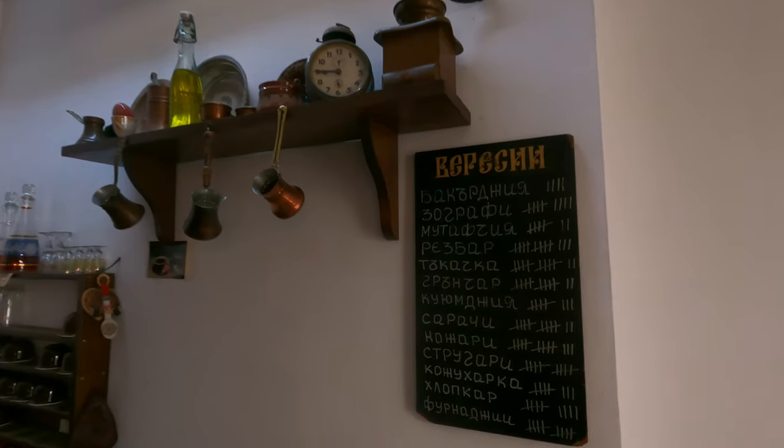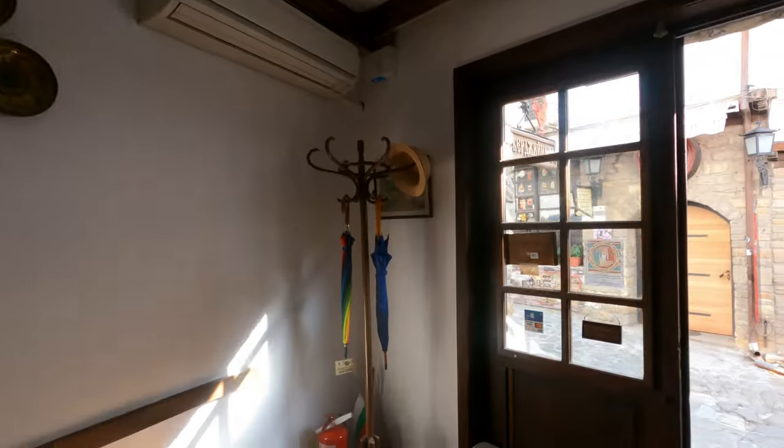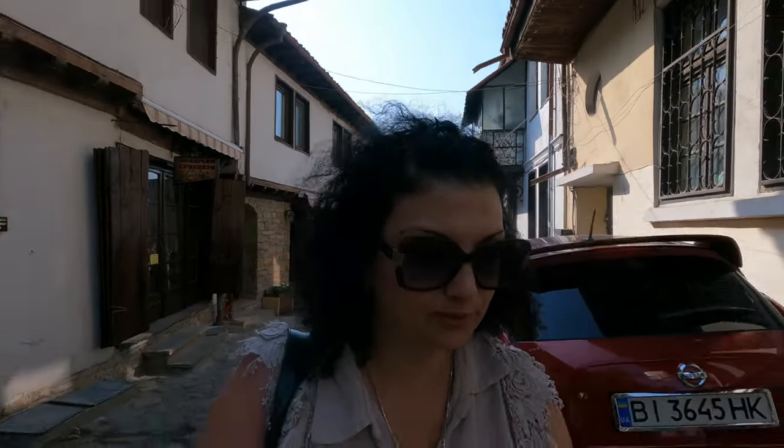This coffee is unlike any other, but you may not enjoy it if you are used to Starbucks. It was a really authentic experience, but I wouldn't say that I love Turkish coffee. I drink it, but I'm not crazy about it.